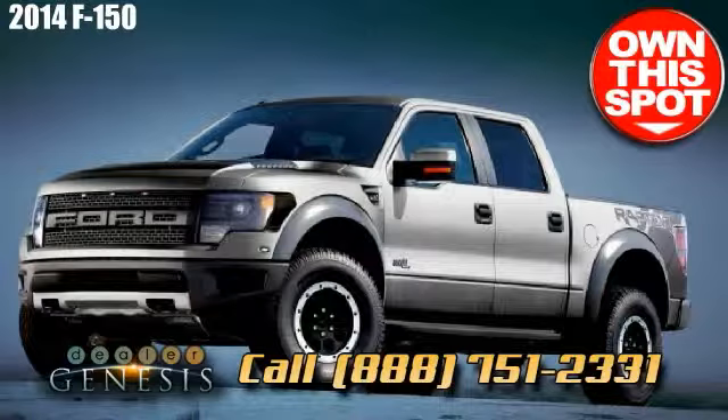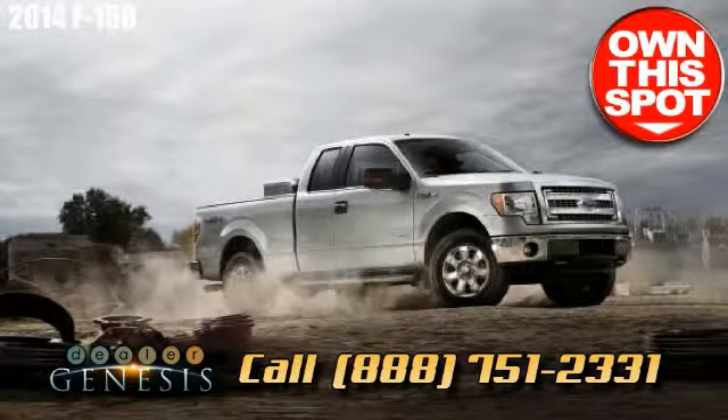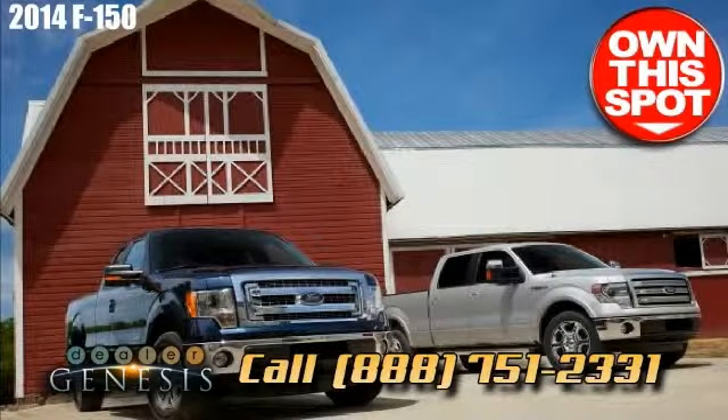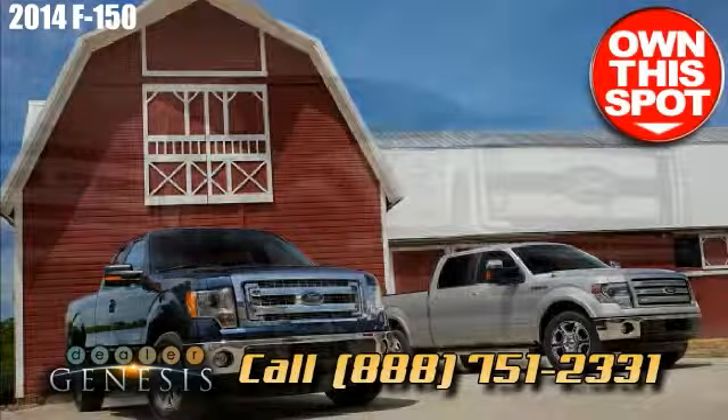We are a Laredo-based Ford resource that works hard for our customers with hospitable and responsive staff, comfortable convenience, and a great customer service reputation.